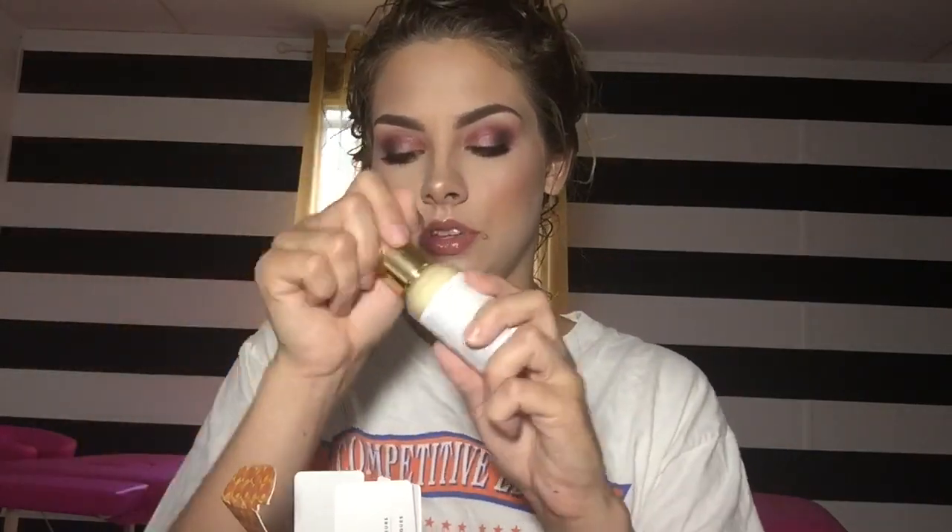The last product is the Farmacy Honeymoon Glow AHA Resurfacing Night Serum with hydrating honey and gentle flower acids. It comes in a really nice container with a pump, which I like. It claims to resurface the skin for a smoother, youthful-looking, glowing complexion. It's formulated with 14% AHA and BHA flower acids to exfoliate, plus a proprietary honey blend to hydrate — so it exfoliates while hydrating.